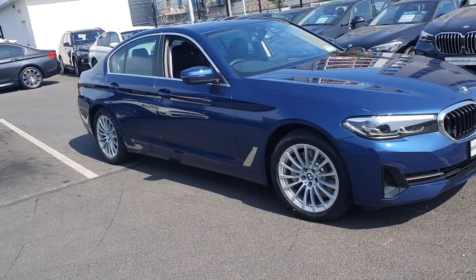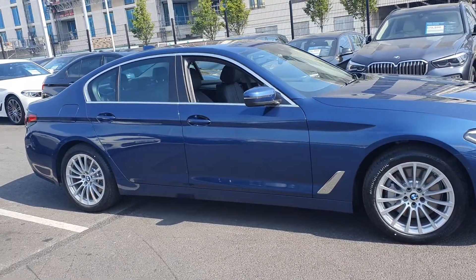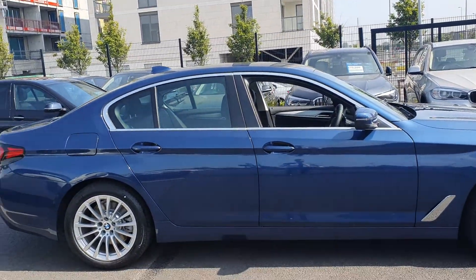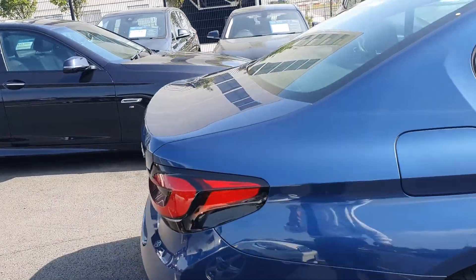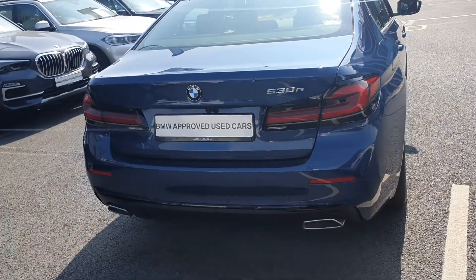Moving around to the side, we have your 18-inch alloys on run-flat tires and chrome surrounding the windows — it really looks great with the blue. Around to the back we have your LED tail lights and rear diffuser.